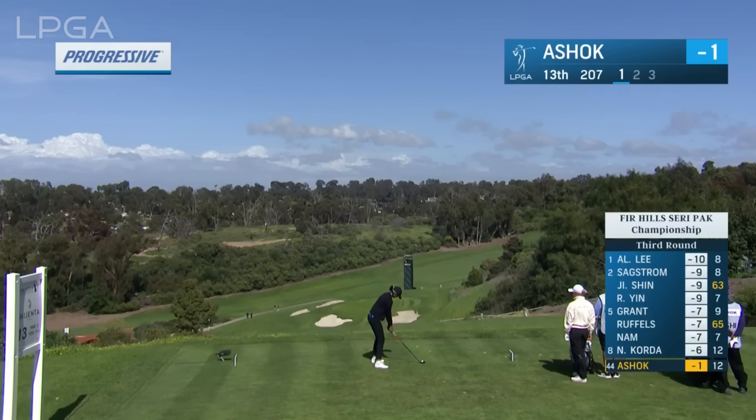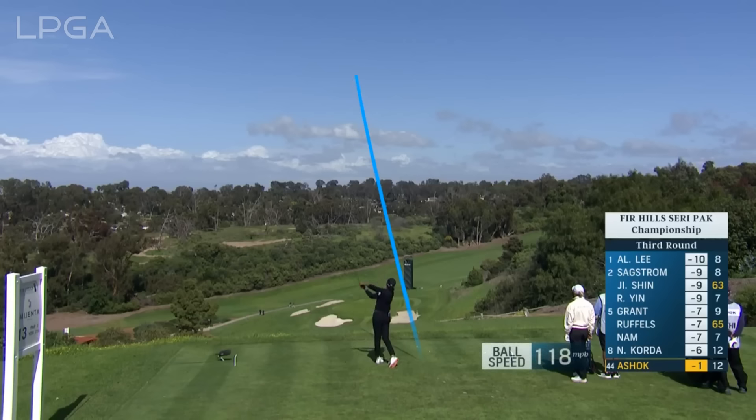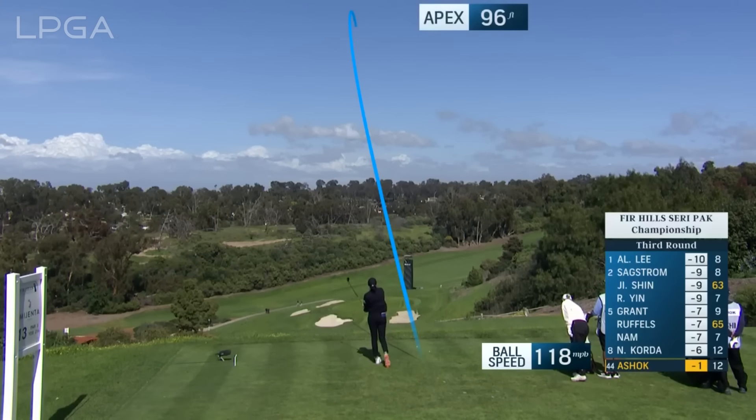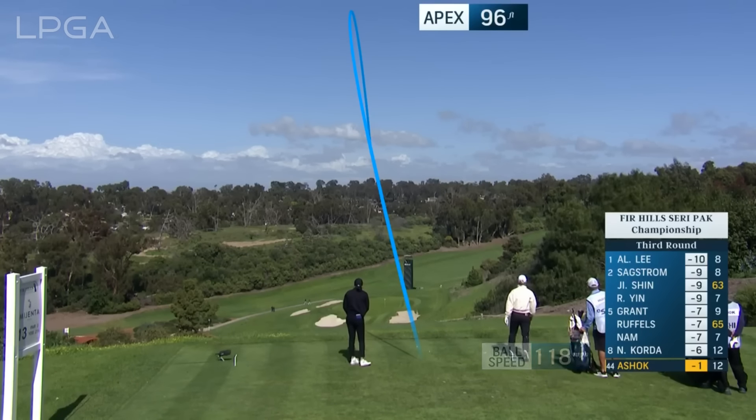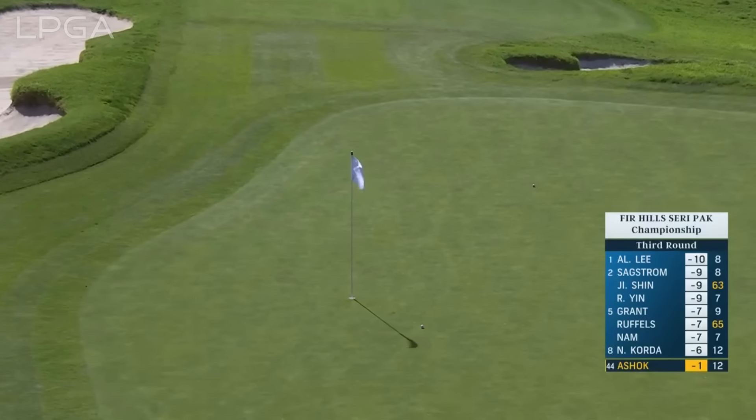Elevated 25 yards above the green in these winds. We're going to look at our Top Tracer technology presented by Progressive Insurance — Aditi Ashok. You can see her starting that ball almost off the left side of the green. What a result.